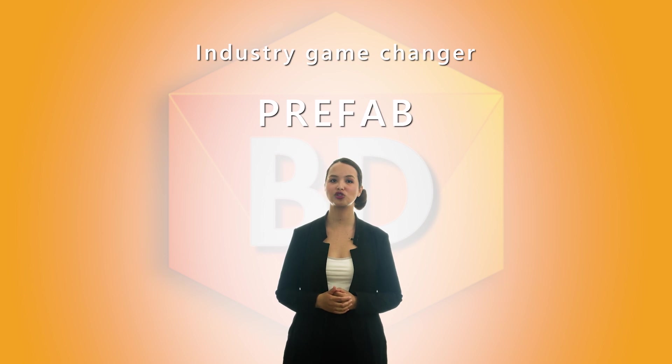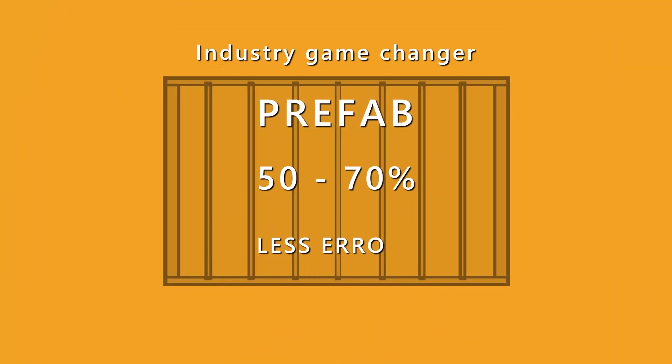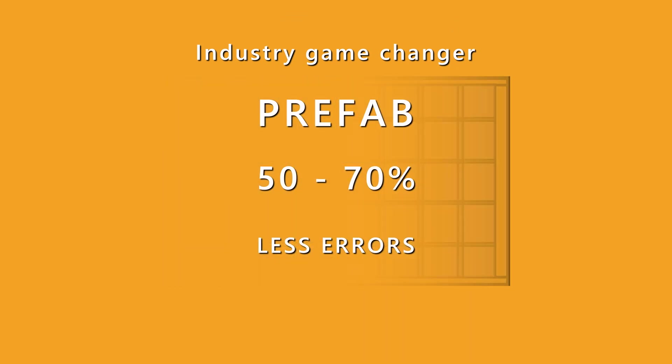Prefab construction is an effective solution for a wide range of construction needs and a true game-changer for the industry. Quality control is on a whole new level in a controlled factory environment. This results in higher quality buildings that are built to last.